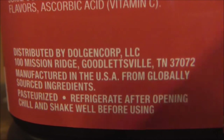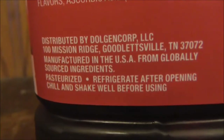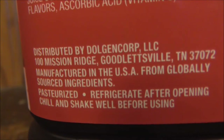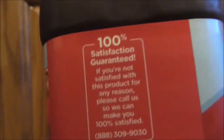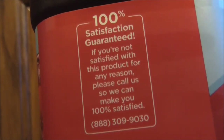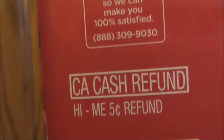It says manufactured domestically from globally sourced ingredients, and it's pasteurized. It says refrigerate after opening, and also chill and shake well before using. It also says satisfaction guaranteed — if you're not satisfied with the product for any reason, call so they can make you 100% satisfied. And it has a barcode.